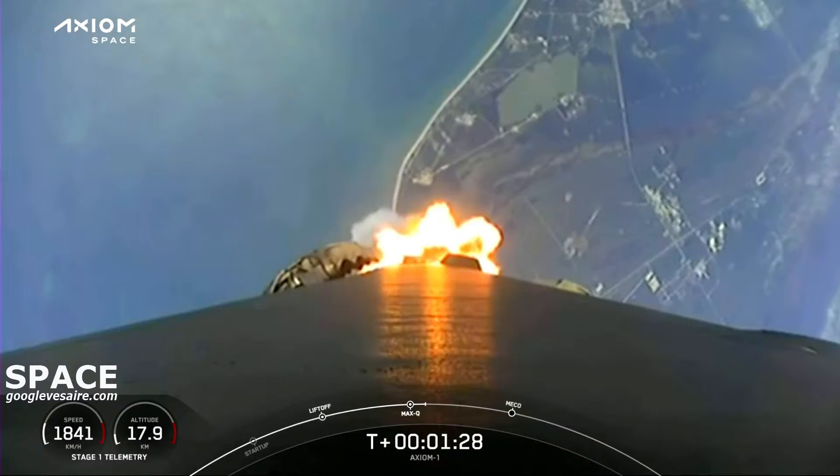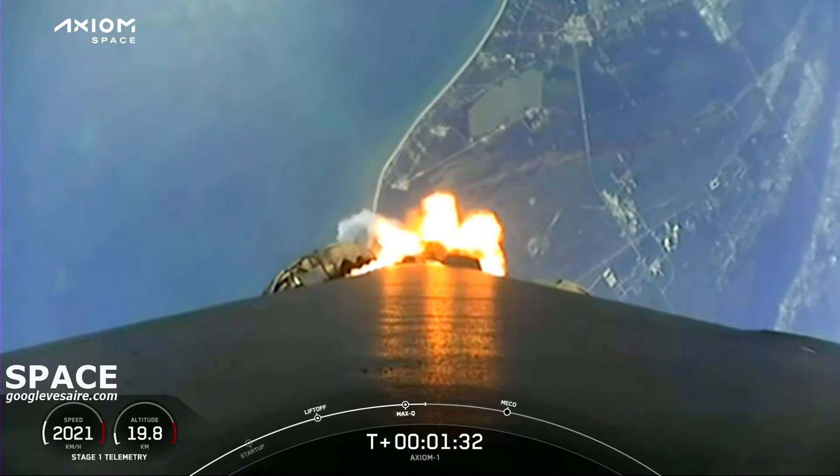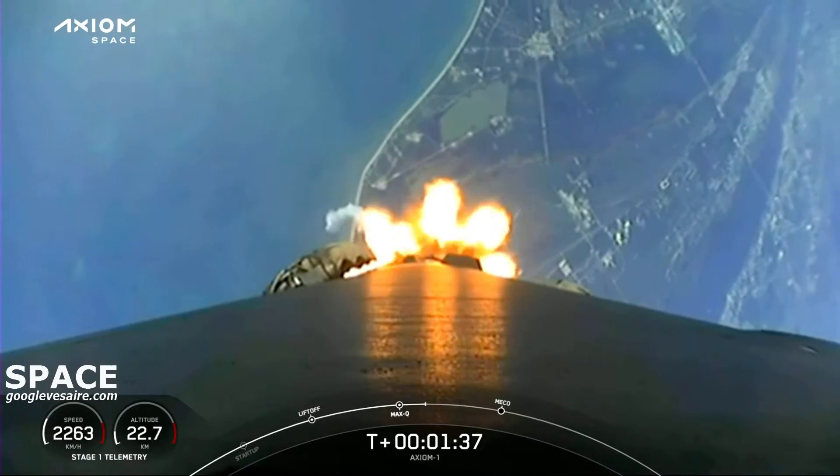The crew calling out 'One Bravo' should an escape situation arise. It tells the Dragon flight computer what profile to fly using the SuperDraco engines. But everything is looking good.